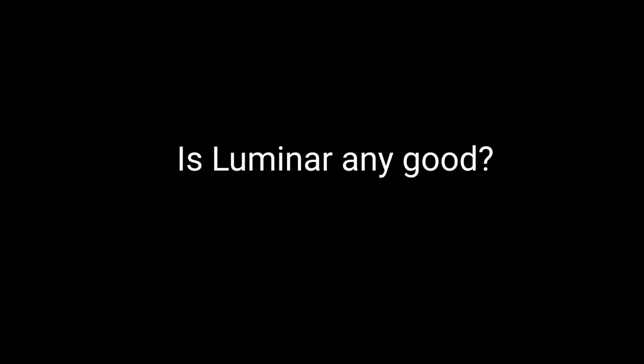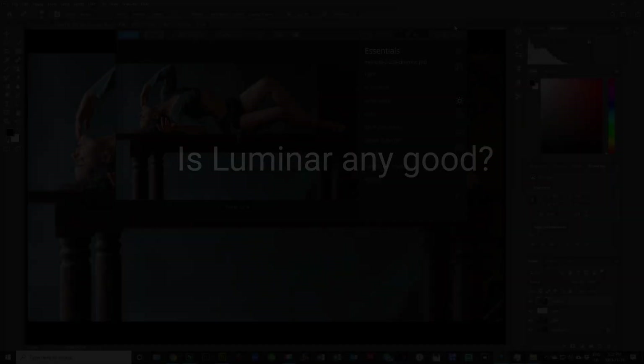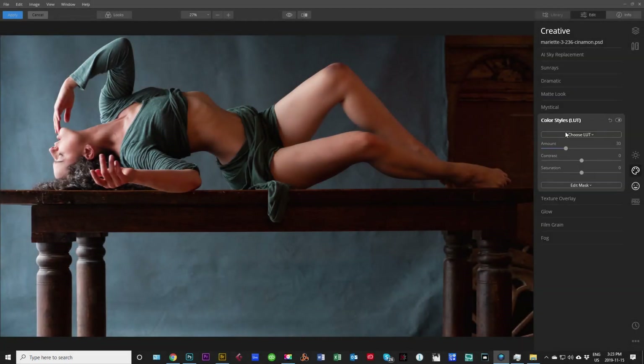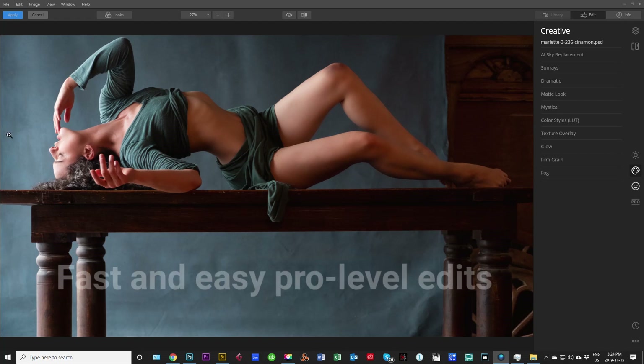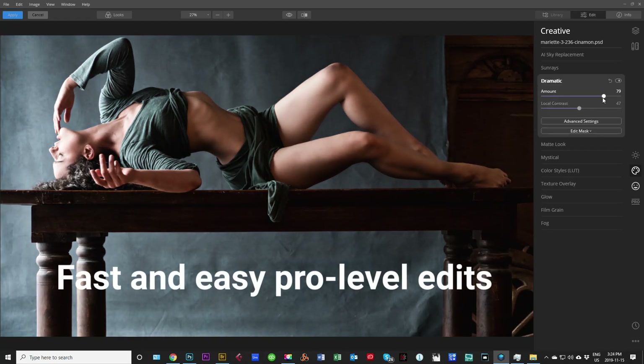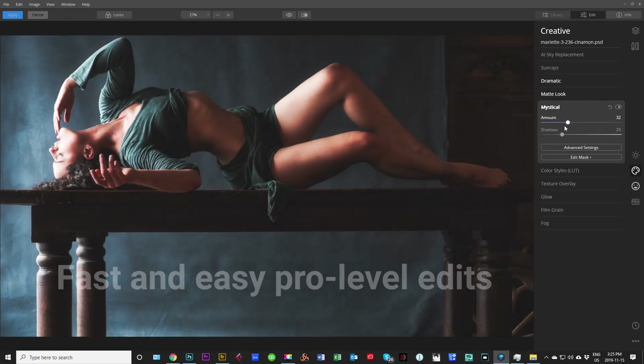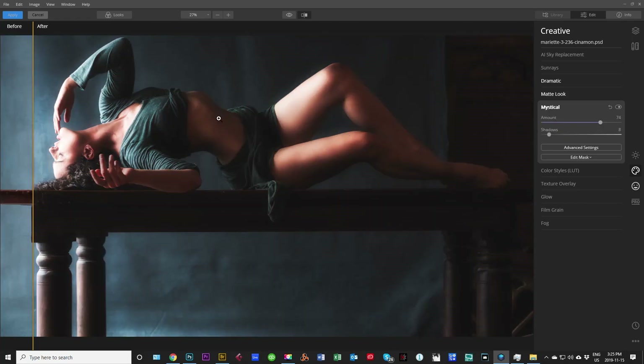So let's make this really quick and simple. Is Luminar any good? The short answer is yes. It is a very good software. It delivers on what it promises. It offers fast, easy edits to some otherwise complex editing techniques that one would have to do in a mainstream software like Photoshop.